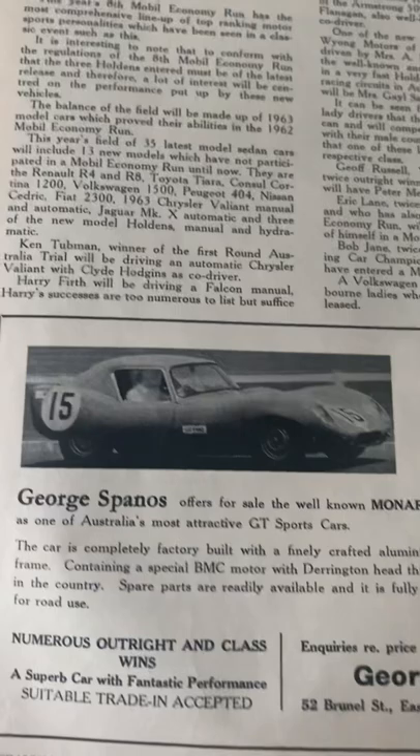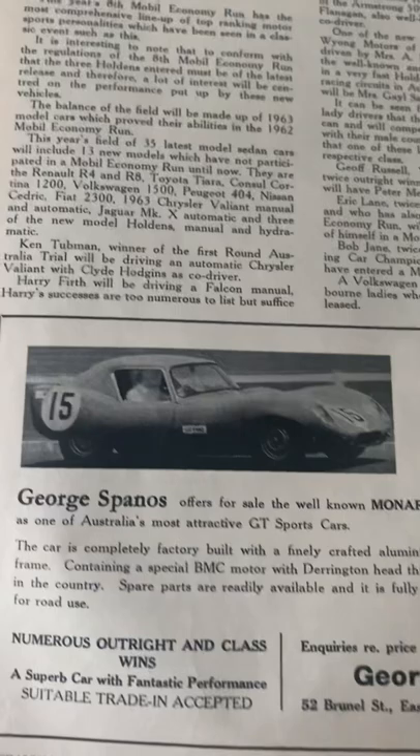Anyway, there you go. I hope that puts a cat amongst the pigeons, because I think there's been a lot of bullshit, so to speak, about the name Monaro in the past, and I think this might put to bed a lot of it.